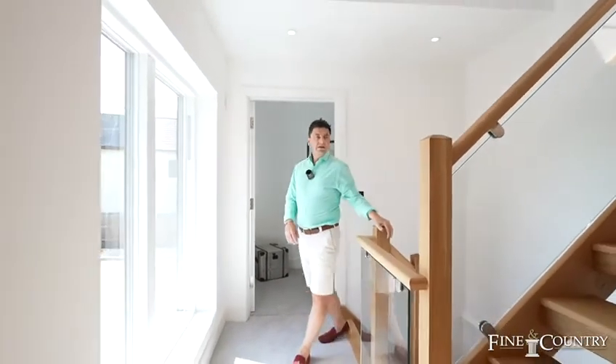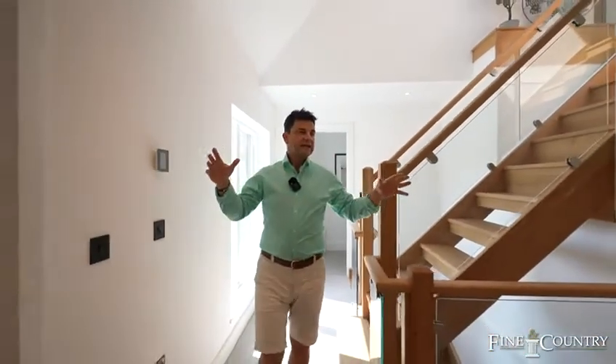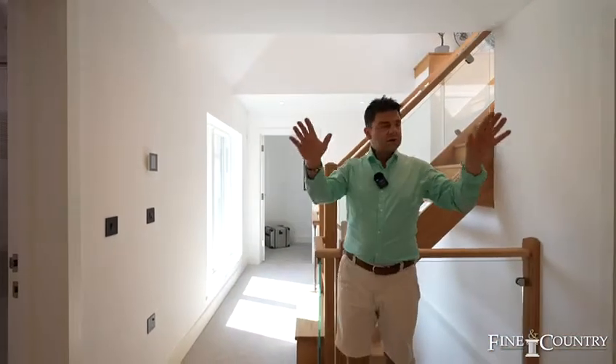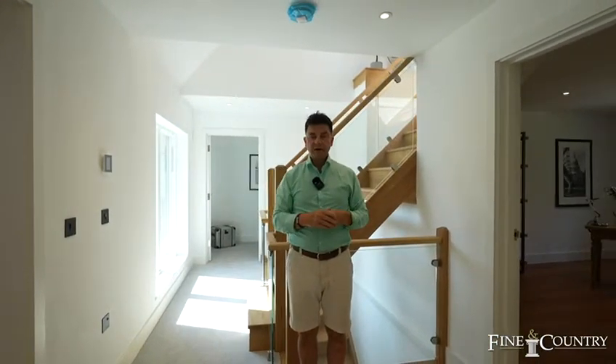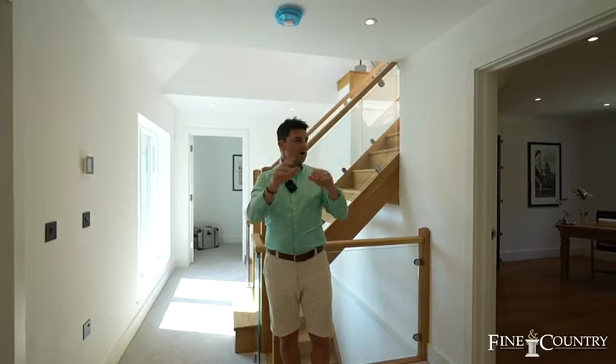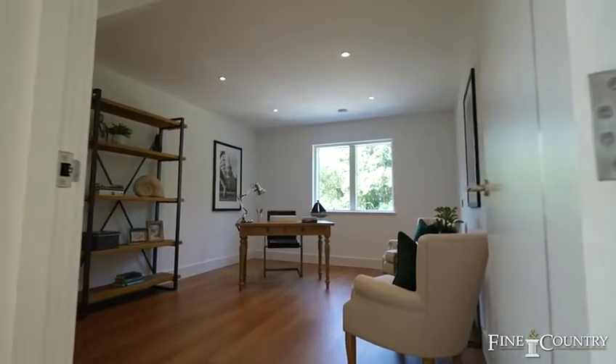As we reach the first floor landing, this light and spacious landing has access to two very spacious double bedrooms, both served by luxury en-suite shower rooms. There are two cupboards as well, and we've got this lovely office, or bedroom six.